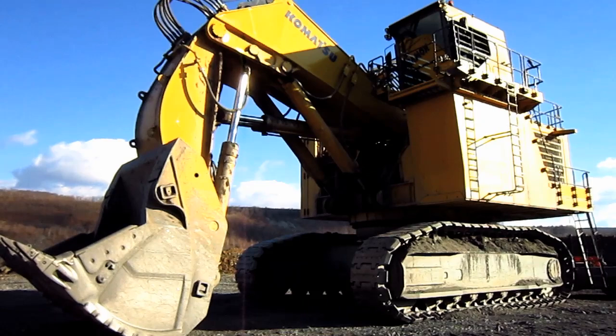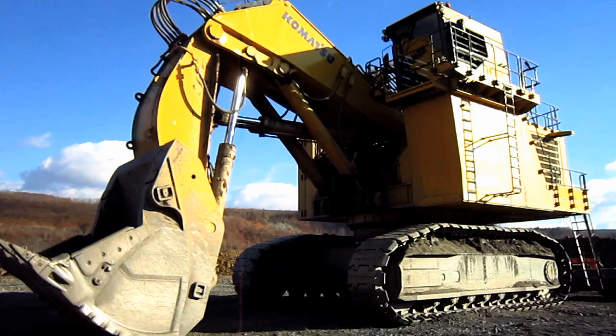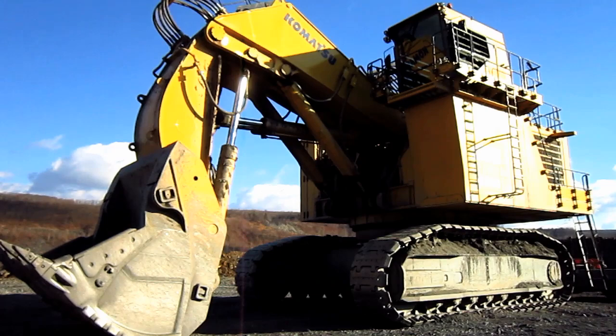To help give you an idea of the size of a PC-4000-6, this machine measures 24 feet 11 inches tall from the ground to the top of the operator's cab, and 27 feet 3 inches wide.